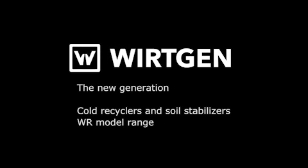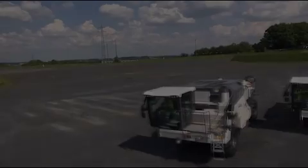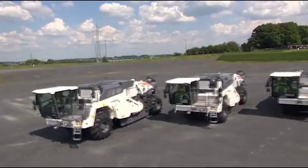Wirtgen resets the bar with the new generation of soil stabilizers and cold recyclers. Three machines — world class to the power of three.